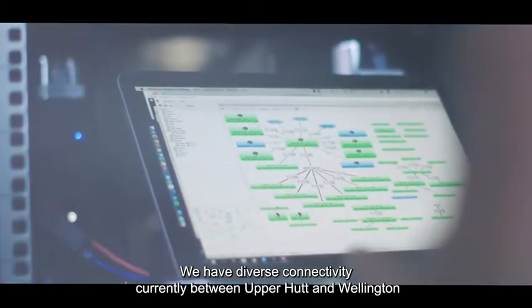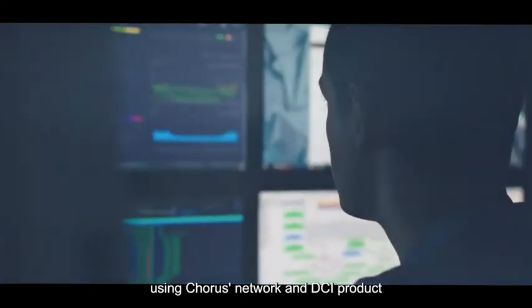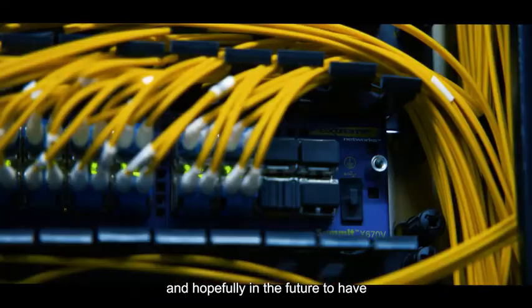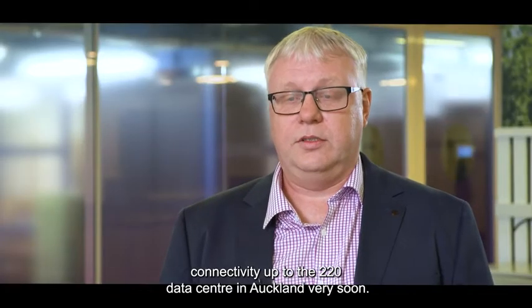We have diverse connectivity currently between Upper Hutt and Wellington using Corus' network and DCI product, and hopefully in the future to have connectivity up to the 220 data centre in Auckland very soon.